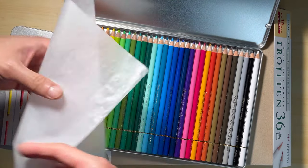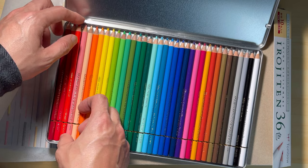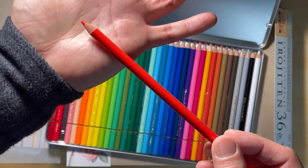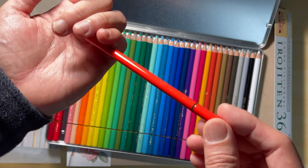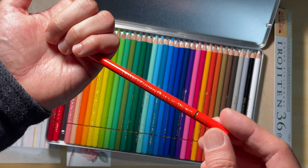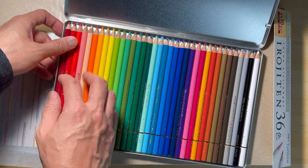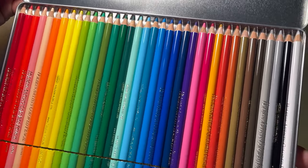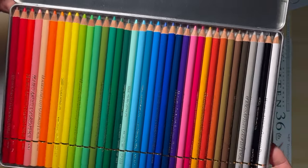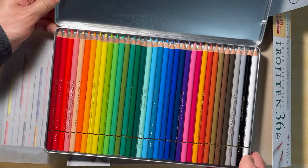Looking at these pencils, they are absolutely gorgeous. I found that usually 36 or 48 sets would include most of the colors you need. The coating on the barrel is smooth but not slippery to hold. You would also find the number and the name of the color on the barrel. In the US, Holbein is probably one of the most expensive colored pencils you can buy, but it's very different in Japan — the price is much more affordable. Looking at these flawless pencils, I am regretting not getting a bigger set. If you can only get one set of Japanese colored pencils, definitely get Holbein. They're definitely worth every penny.